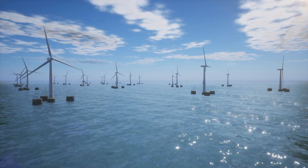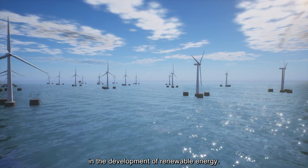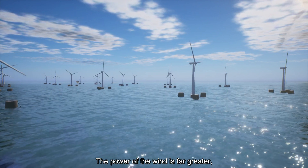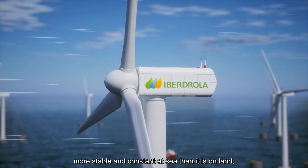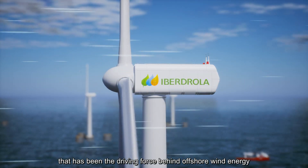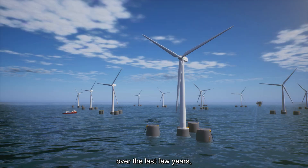How do offshore wind farms work? This innovative technology marks a milestone in the development of renewable energy. The power of the wind is far greater, more stable and constant at sea than it is on land. And it is this fact that has been the driving force behind offshore wind energy over the last few years.